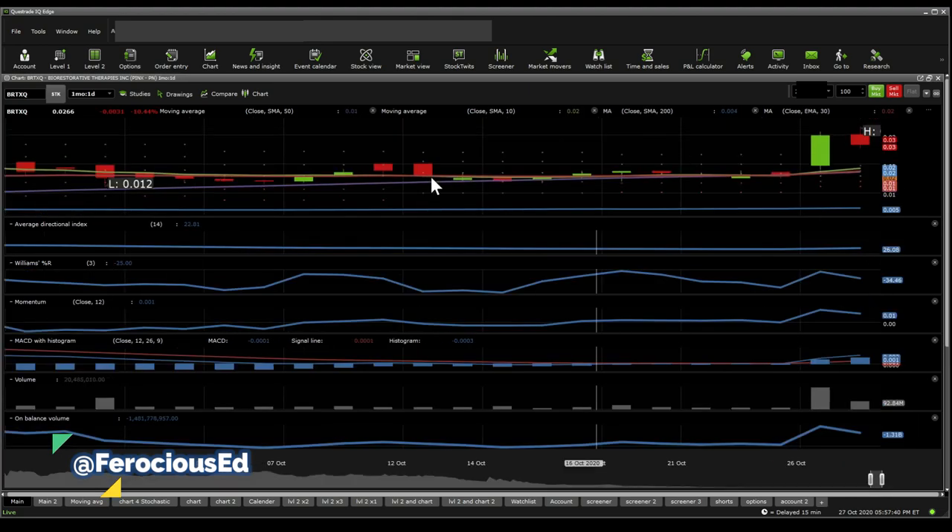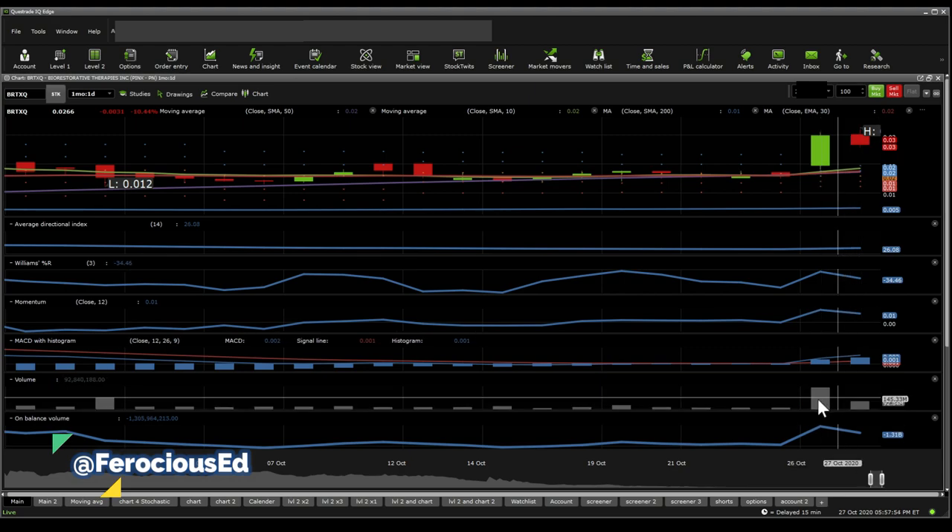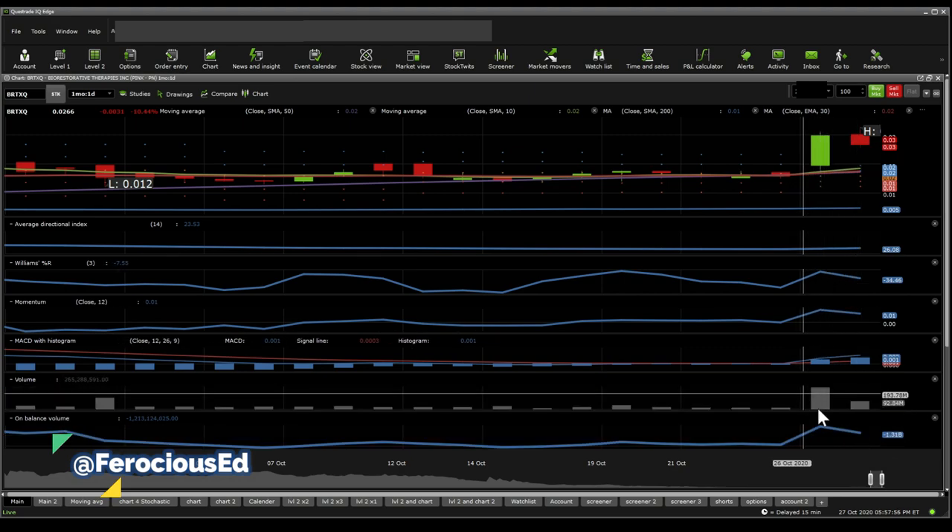Taking a quick look on a one-day chart, we get to see a positive MACD reversal. Moving averages look bullish. ADX shows the potential of a trend forming. Williams %R puts this one closer to overbought, although volume has been declining — and that's usually a dangerous sign. High volume followed by low volume is a dangerous sign.